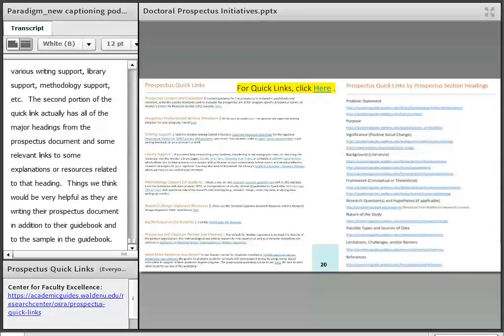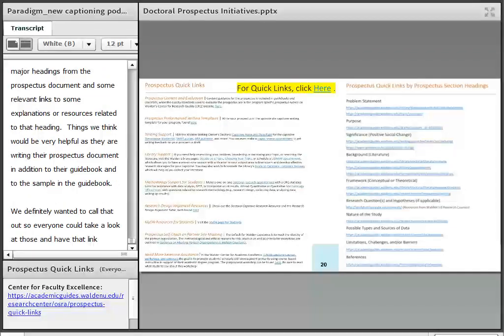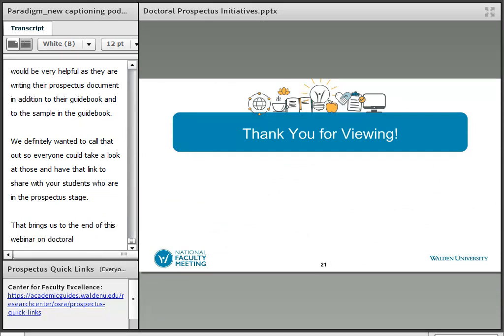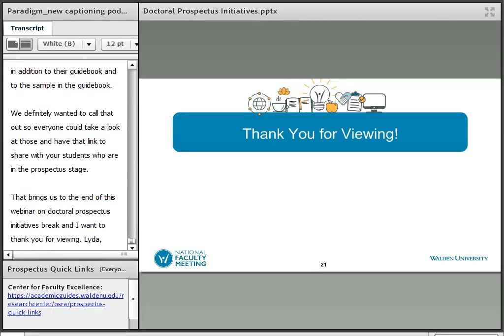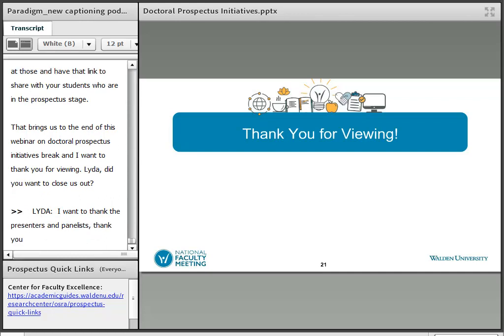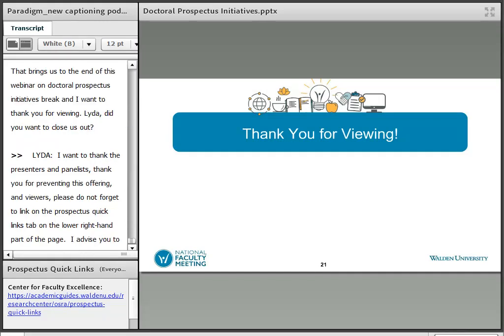We definitely wanted to call that out so that everyone could take a look at those and have that link to share with your students who are in the prospectus stage. That actually brings us to the end of this webinar on doctoral prospectus initiatives, and I want to thank you for viewing. I just want to thank the presenters and panelists — it was very informative. For viewers, please don't forget to click on the prospectus quick links tab on the lower left-hand side of the page. You can pause this recording and click on that, and I advise you to bookmark the page for future viewing. Thank you again.